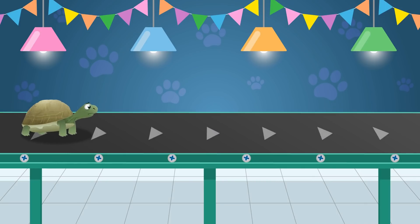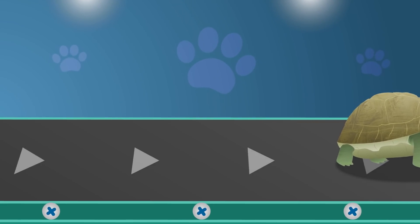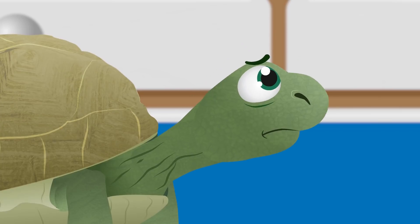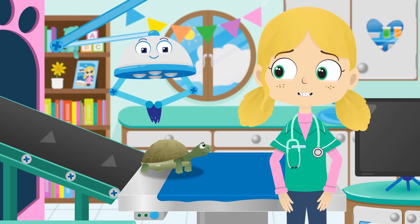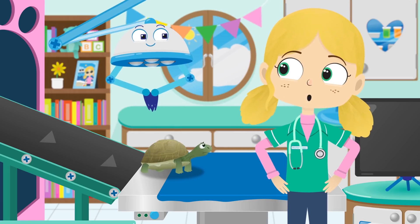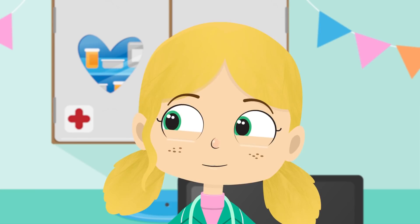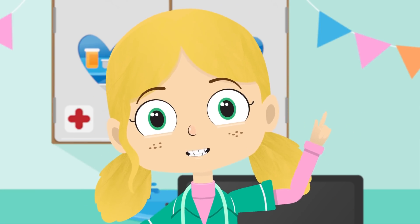Tortoises can live for a very long time — some can live to a hundred and fifty years old. I think I know what the problem is, Felix. Are you tired of being late for everything? It must be very difficult walking quickly with that big, heavy shell of yours. Do you have any ideas, Robbo? I do have something in mind — roller skates! Great idea, Robbo. Let's try on this pair of roller skates.